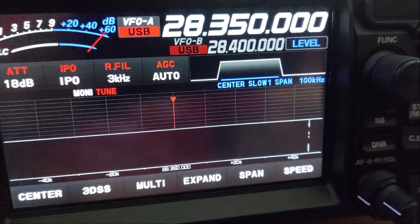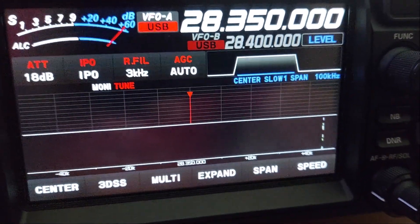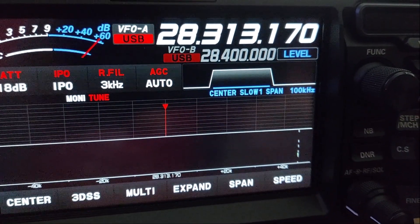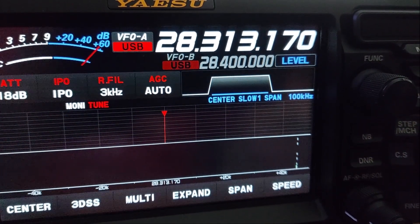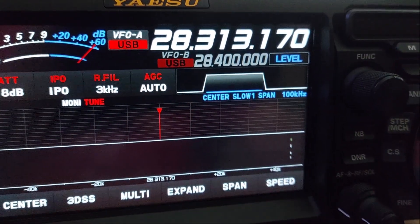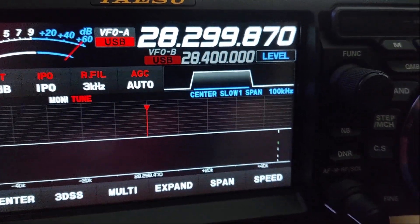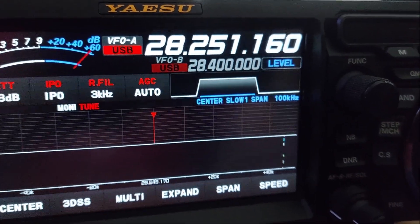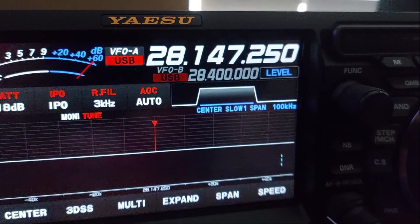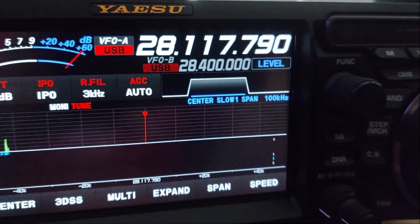And it doesn't matter where I move. I'll move the VFO here — sorry for the shaky camera. I'll spin the VFO down the band here and just give it a second. See? It's still there. Same place. Now normally this would have moved — if that was a real signal, it would have shifted off of the spectrum scope. So I'll go down even further, way down here. See it? It's still there.